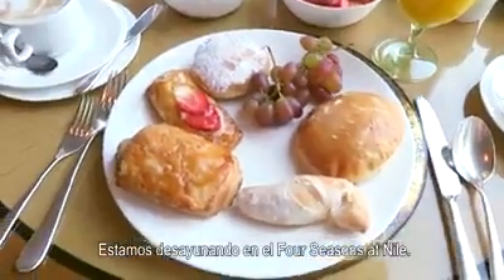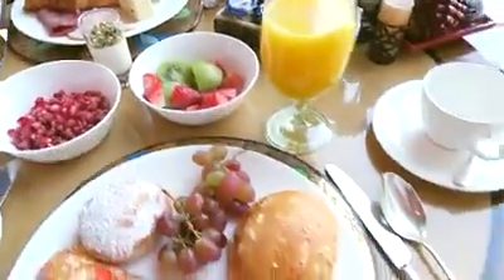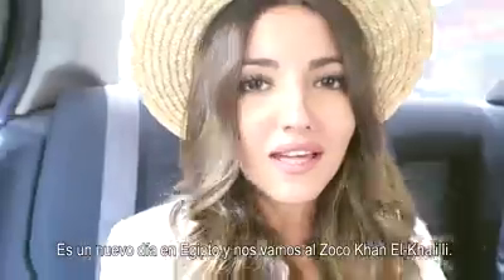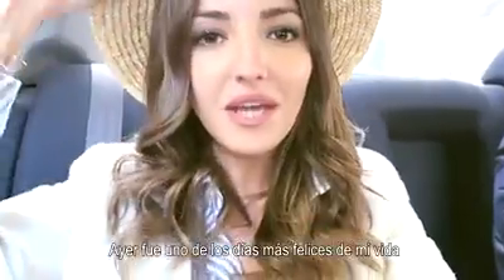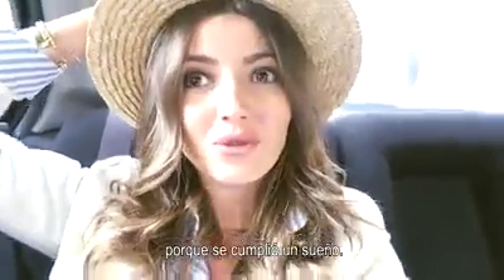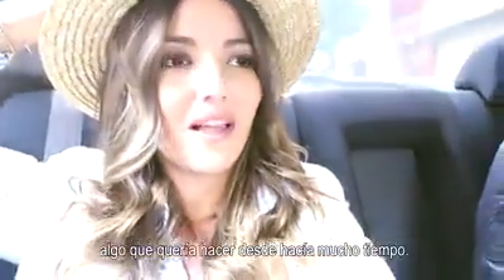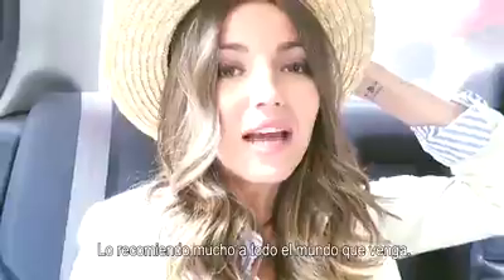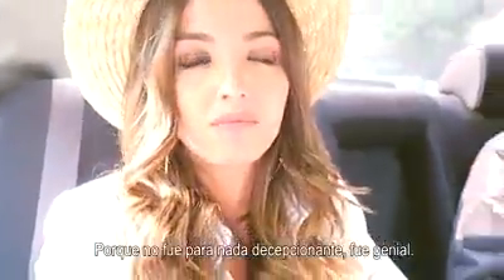We are having breakfast at the Four Seasons at Nile. It's a new day in Egypt and today we are heading to the souk Khan el-Khalili. Last time when we visited the souk in Marrakech, it was one of my favorite days. Yesterday was one of the happiest days of my life because a dream came true — I was able to visit the pyramids, something I had wanted to do for a long time. A good part of that was sharing it with my boyfriend. I highly recommend everybody to come and see them because it was not disappointing at all.